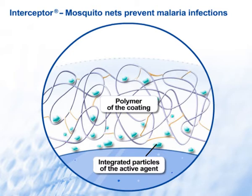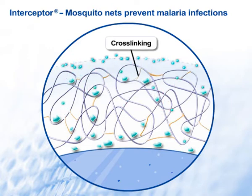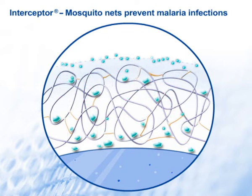After each washing, tiny particles of the insecticide Fendocene migrate to the surface of the polyester fibres, ensuring protection. The key factor for this controlled release is the degree of cross-linking, which determines the three-dimensional structure and thus the permeability for the active substance molecules.